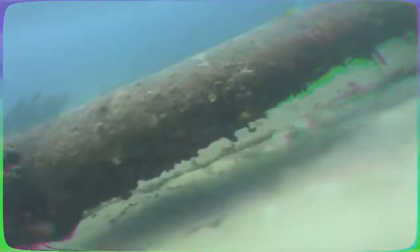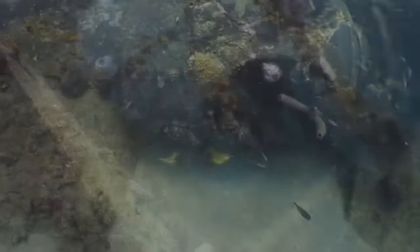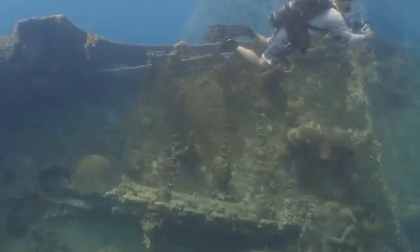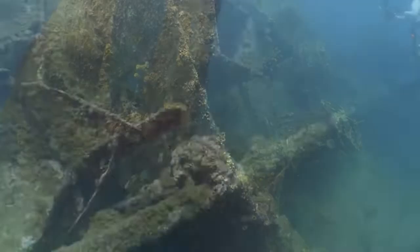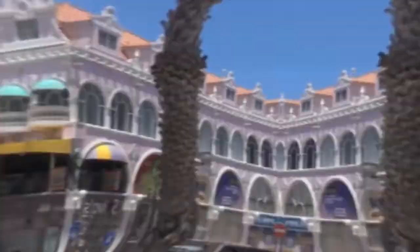Number 6: The Antilla Wreck. The SS Antilla, which is the second-largest shipwreck dive in the Caribbean, met its demise in quite a dramatic fashion. In 1940, less than one year after the ship made its maiden voyage, its German crew set it ablaze rather than have it captured. Today, the wreck, which is teeming with tropical fish, is a popular site for both snorkelers and scuba divers. It is considered by many to be one of the best shipwreck dives in the Caribbean.